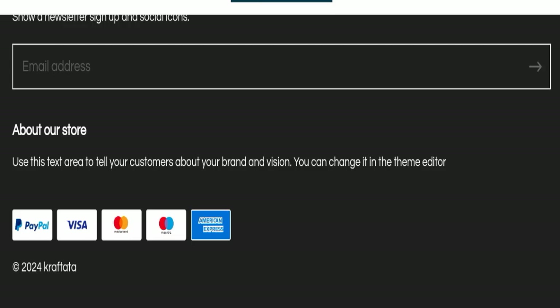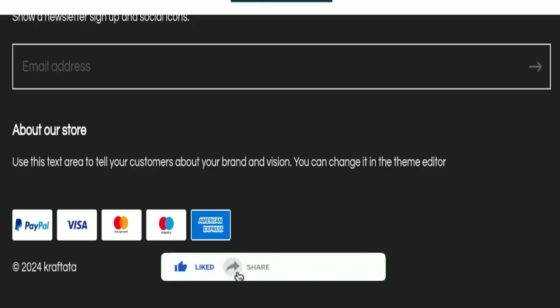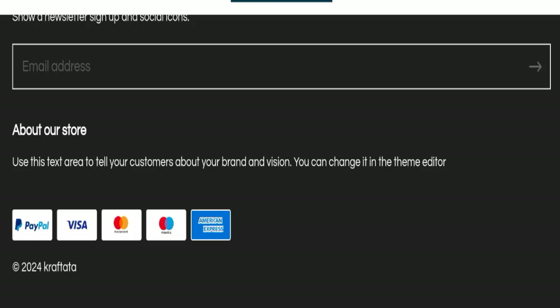In conclusion, Craftata appears to be a scam website, but we recommend you make a right decision while exploring. If this video was helpful, please share your thoughts in the comments — we are always active in answering. Do not forget to like, share, and subscribe. Take care and thank you so much for watching.